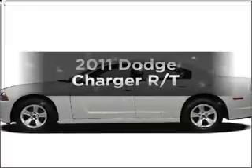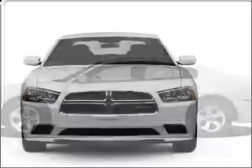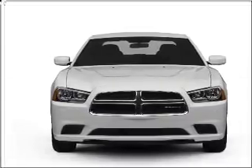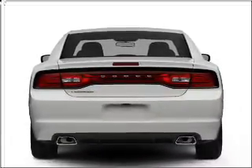Imagine yourself in this 2011 Dodge Charger. If you're looking for an automobile with great attributes, look no further. With a powerful 8-cylinder engine connected to a smooth-shifting 5-speed automatic transmission, premium wheels lend a distinctive appearance.